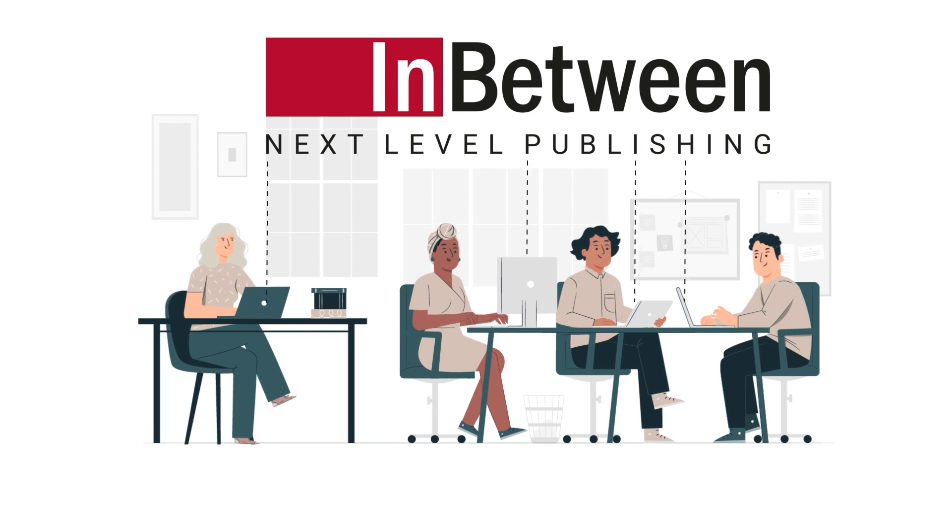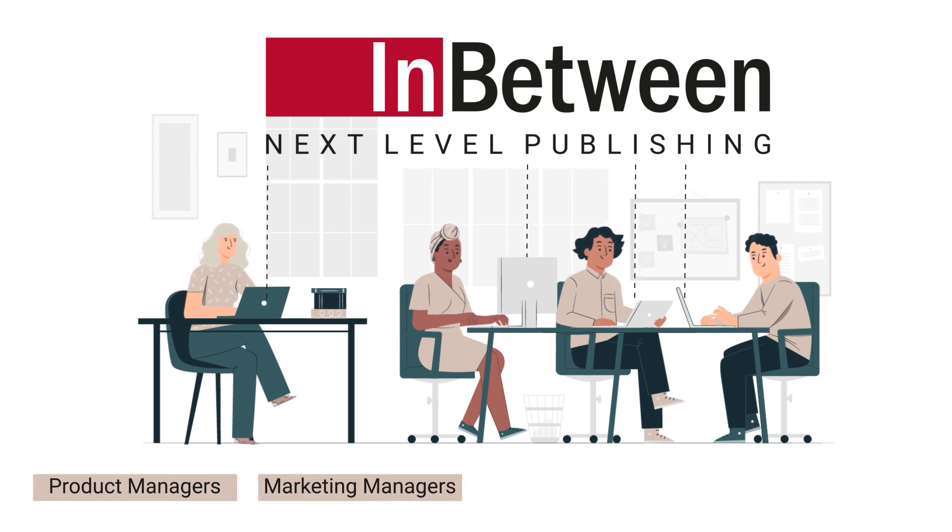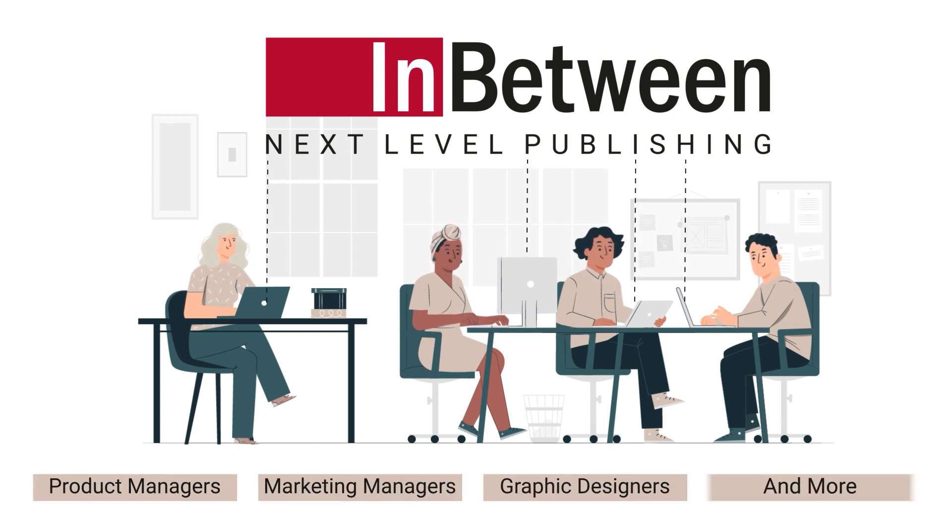Our web-based platform empowers teams and agencies worldwide to create documents together. Product managers, marketing managers, graphic designers, and more all work within one single interface.